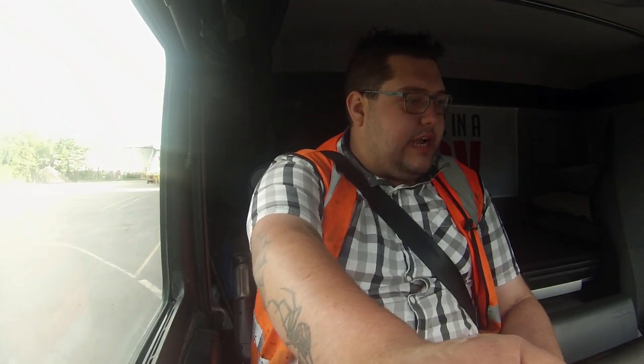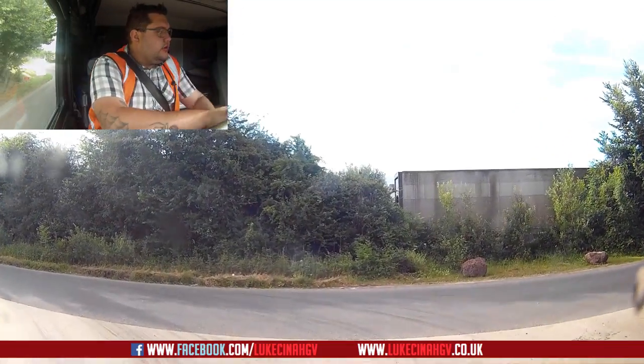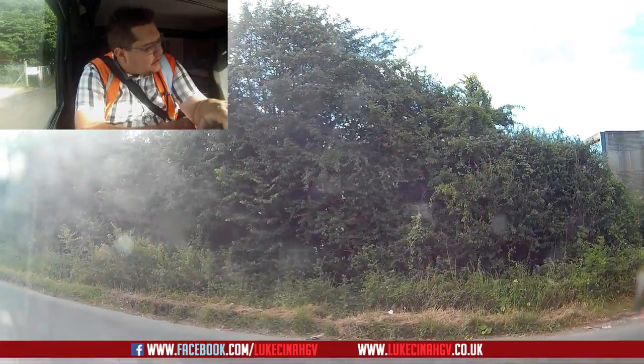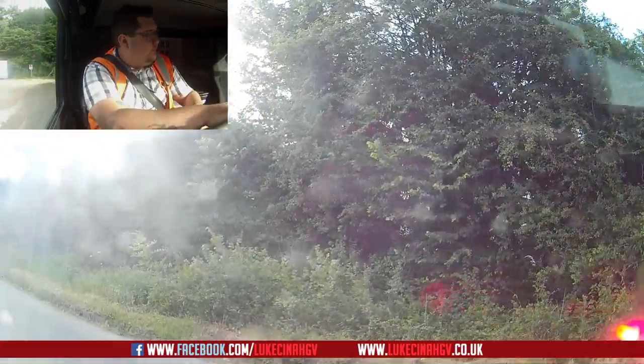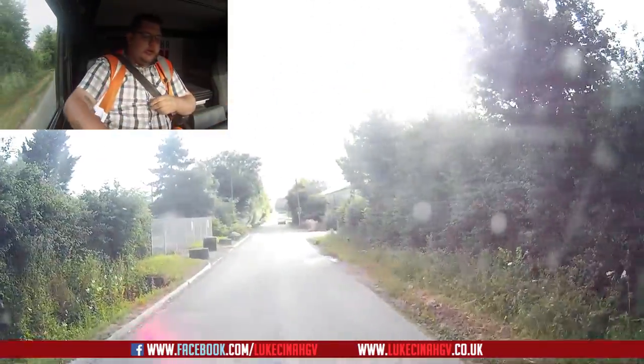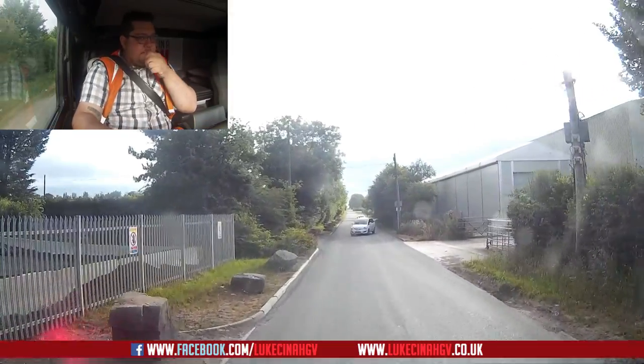Very handy information to have. Let's sync up the dash cam - syncing in three, two, one. Now we're synced up, you can see what I can see and I can see what you can see. Let's rock and roll. We'll be there in an hour and 18 minutes, it's a 48-mile journey.